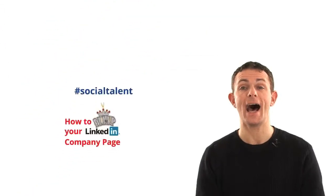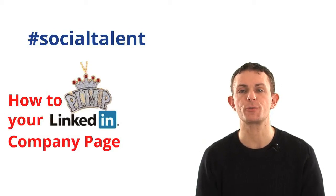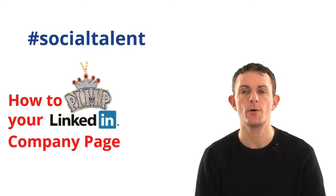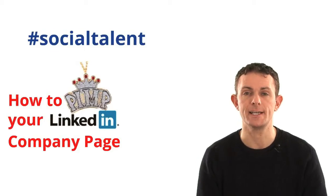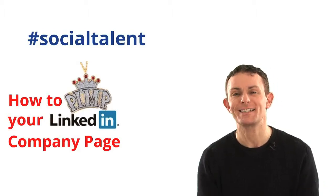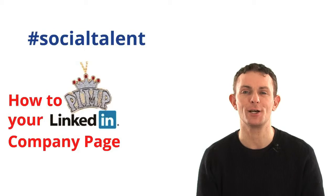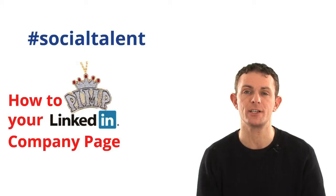We're going to be discussing today how to pimp your LinkedIn company page. So if you're the person with responsibility for managing your company — whether you're a hiring organization directly, a provider to the industry, a recruitment agency, or just an organization who wants to brand products on LinkedIn — we're going to talk about what best practice looks like and some of the changes that have occurred in the last year, year and a half.